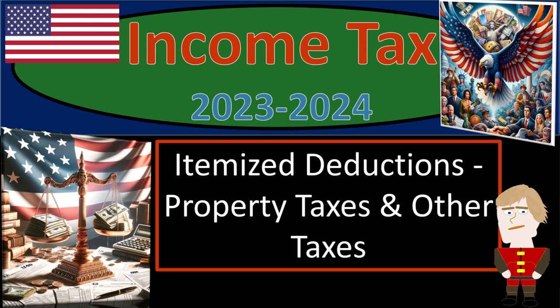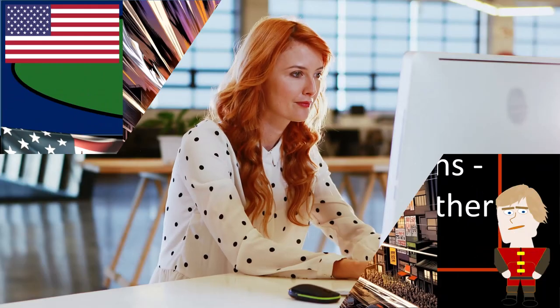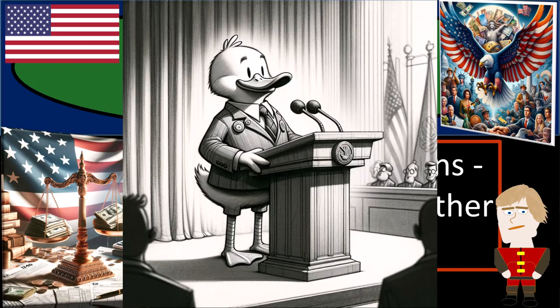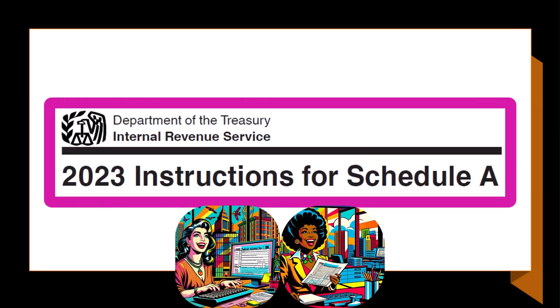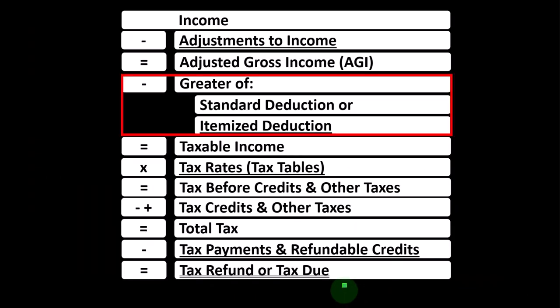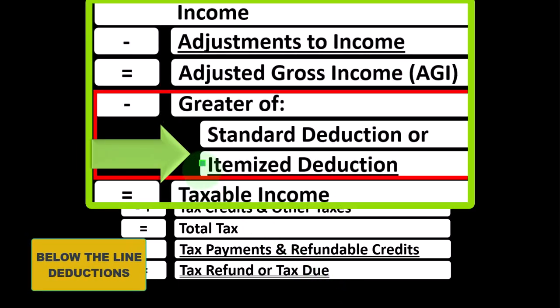Income tax 2023-2024: itemized deductions, property taxes, and other taxes. Get ready so we can recognize the details when doing income tax 2023-2024. Most of this information can be found in the instructions for Schedule A, tax year 2023, on the IRS website at irs.gov. Looking at the income tax formula, we're focused on what I would call the below-the-line deductions — more specifically, the itemized deductions.